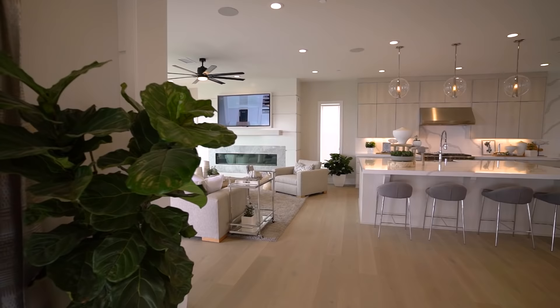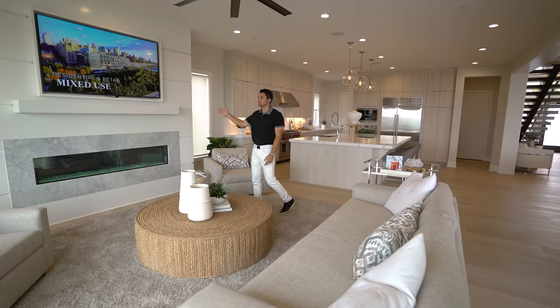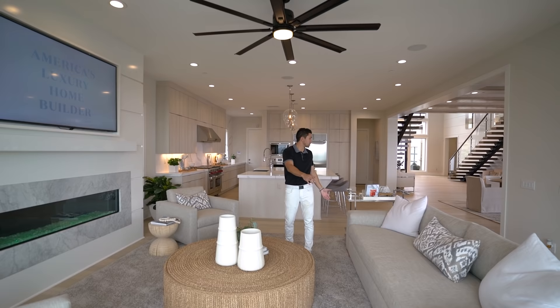Back inside, you see the fireplace surrounded by marble stone, and right above that a flat screen TV with a nice wooden ledge just beneath it. There's a lot of space in this living room area — you have a massive fan above us, you could probably fit two L-shaped couches, there's so much room — and it leaves you right next to your luxury chef's kitchen.